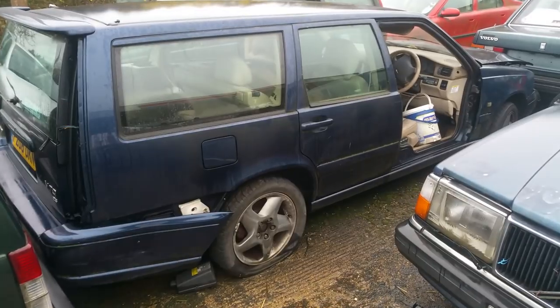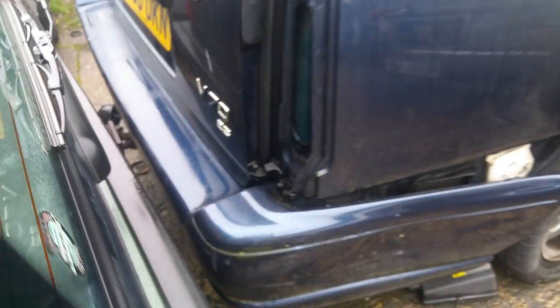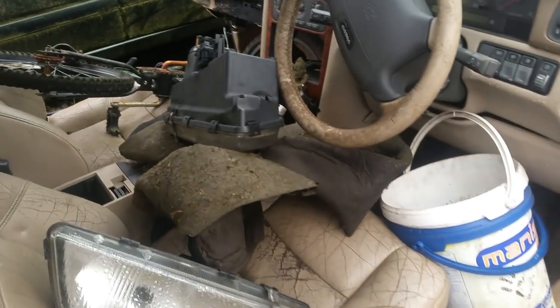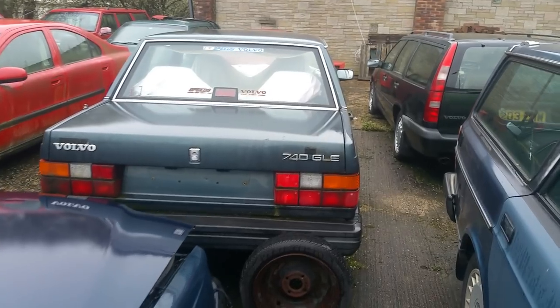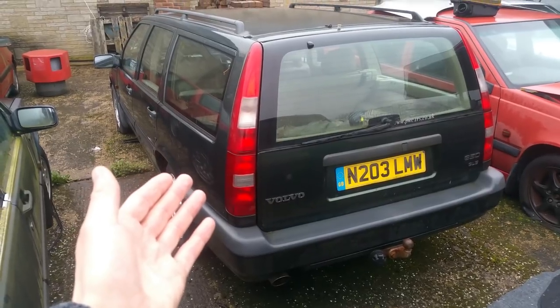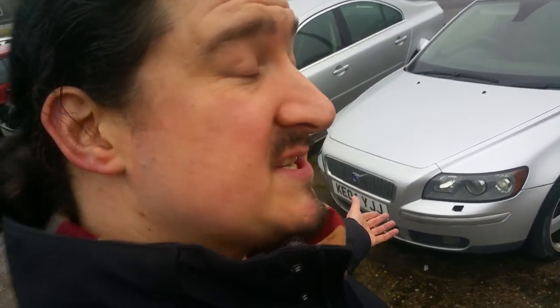But anyway, this beautiful one, as you can see, is in signal red. But how about this metallic blue V70 2.5 with T5 alloys, as you can see. It has had quite a few miles on the clock. This classic 740 GLE saloon. 850 GLE in dark green. Well, this V40 on a 2004 plate in silver.